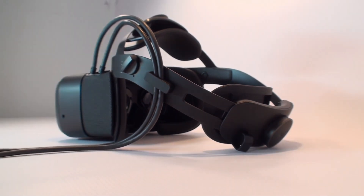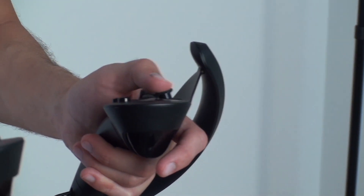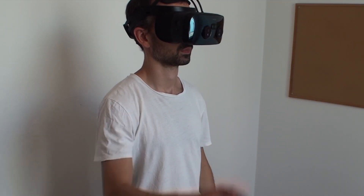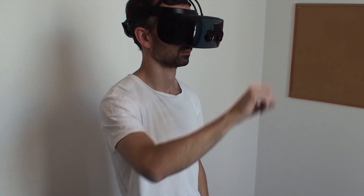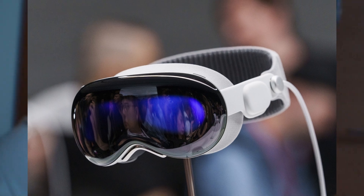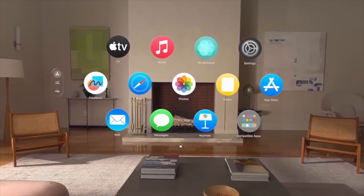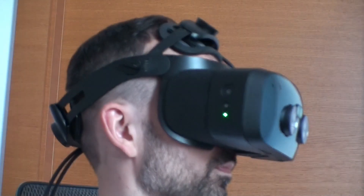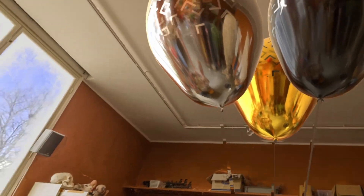The Varjo XR3 is certainly the best mixed reality device in the world today. For both virtual and augmented reality, it offers the best image quality and the experience is smooth and at the highest level — no wonder it is the equipment of choice for companies seeking top quality VR and AR hardware. This year's new headset from Apple, the Vision Pro, is a worthy rival. Its convenience, access to a wide ecosystem of iOS apps, and lower price put the Vision Pro as the favorite in this duel, though Varjo has a chance to compete for the wallets of the largest companies.